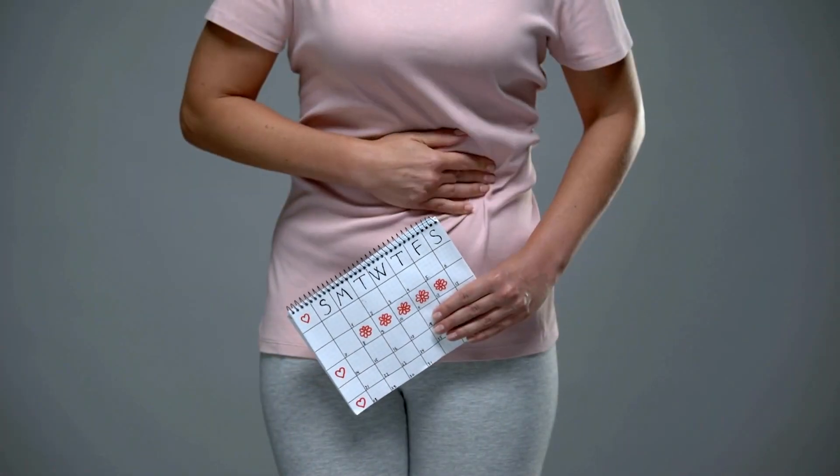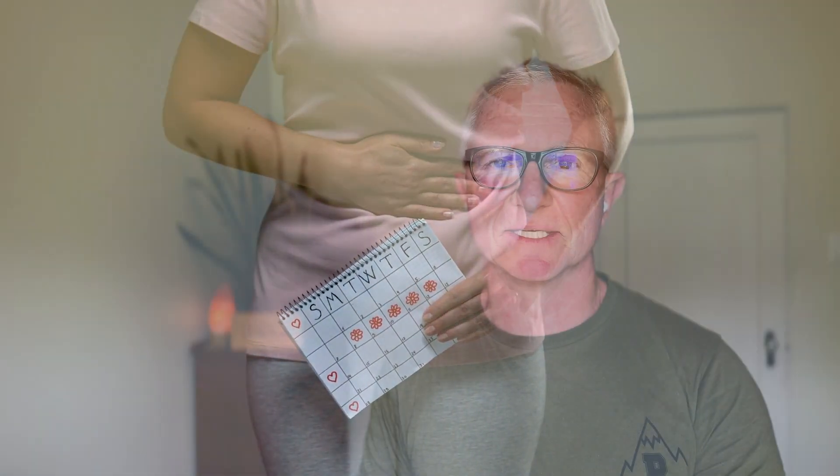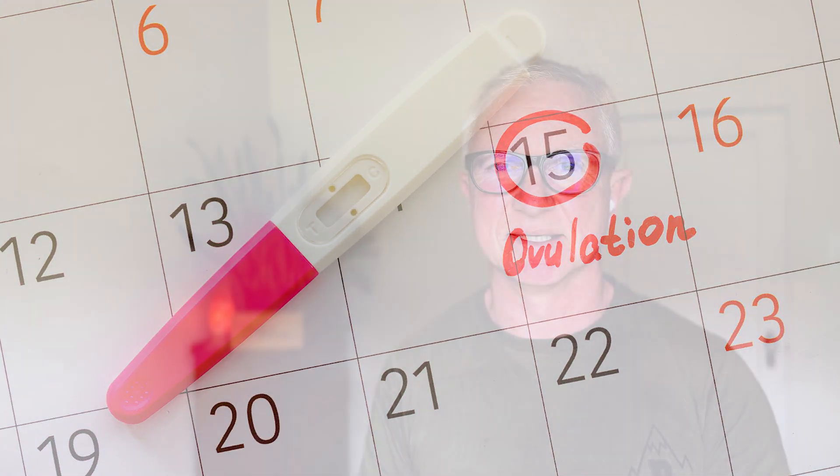If you get a shorter cycle you can do it a little bit earlier, or if you get a longer cycle it may be a few days later. And if your cycle is not the normal 28-day cycle, you're best off measuring the date of ovulation and then testing around five to seven days later.